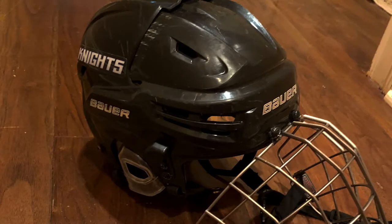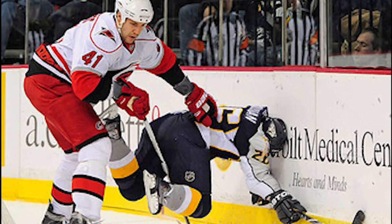The helmet is the most important piece of equipment. It protects your head from concussions, from hits, or pucks to the face, as well as high sticks. Most cases require stitches from pucks to the face or high sticks.